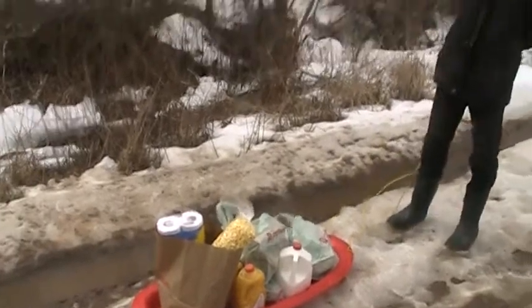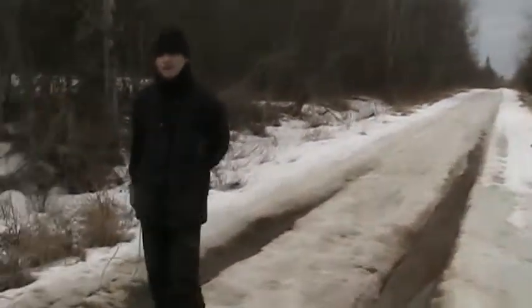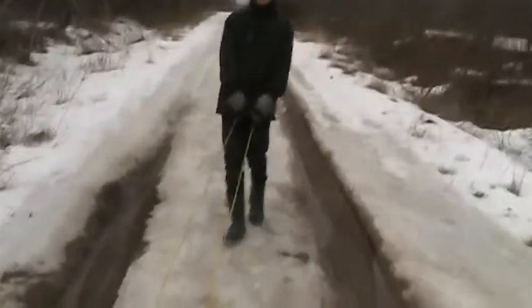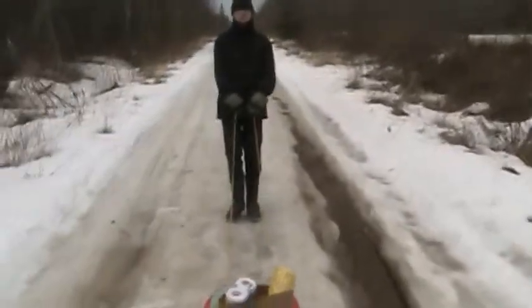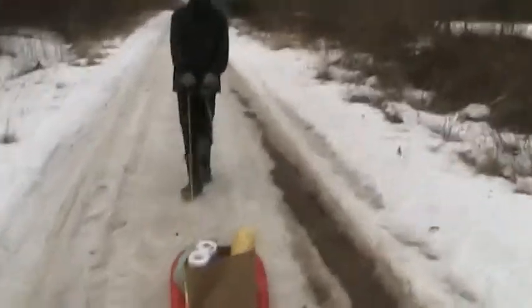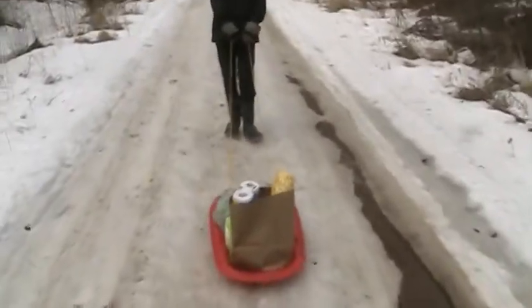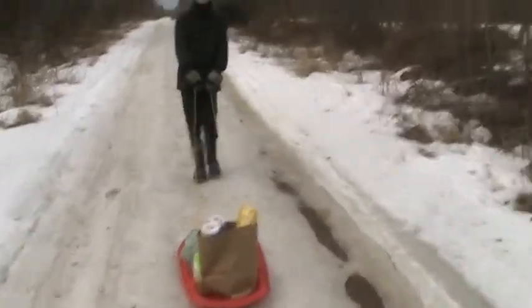Today we're bringing in some of the groceries — it takes a couple of loads usually, and we're going to start wandering up the road. I'm following Wesley here, of Amy-too fame, so if anything falls off I can tell him or pick it up myself and put it back on. We don't want to lose food or other items. We also have to transport our firewood this way.